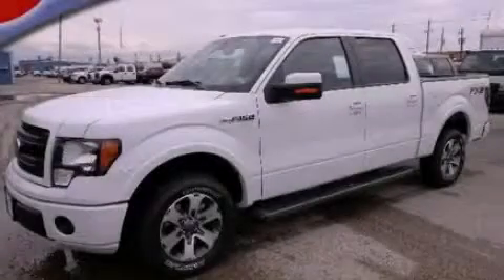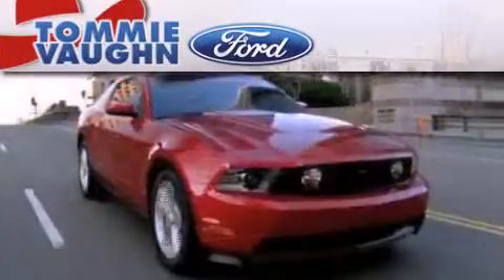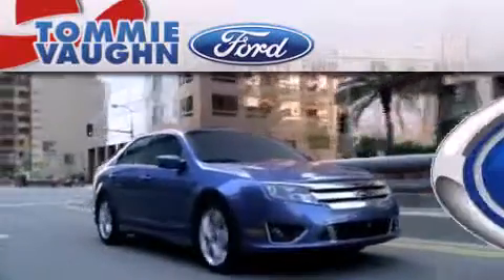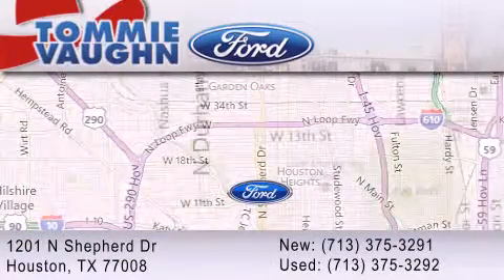Stop by today and test drive this vehicle for yourself. Thank you for considering Tommy Vaughn Ford for your next vehicle. If you have any questions, please visit our website, give us a call, or stop by our dealership located at 1201 North Shepard Drive in Houston.